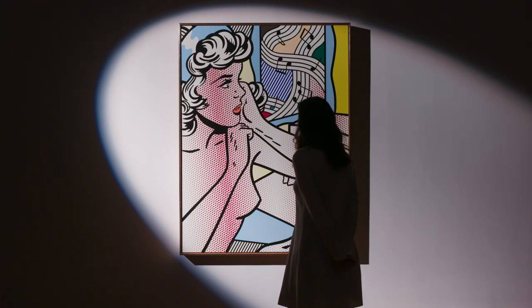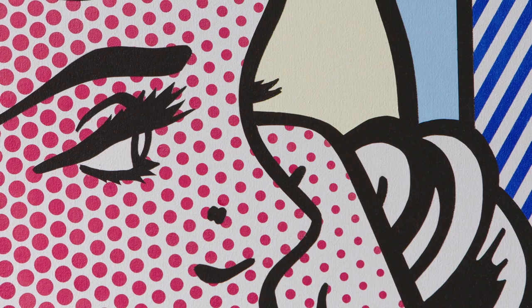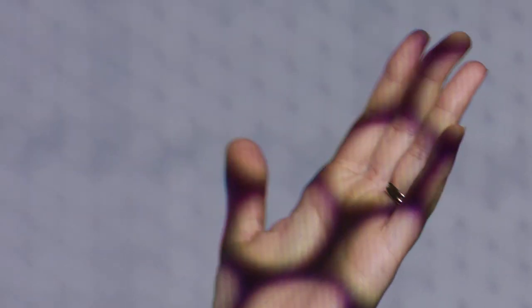Lichtenstein is dealing head-on with the history of art. He's exploring very traditional modes of painting. He actually adds gradation to the Benday dot, manipulating it in a way that he can create light and shadow with it.